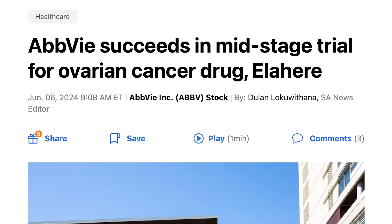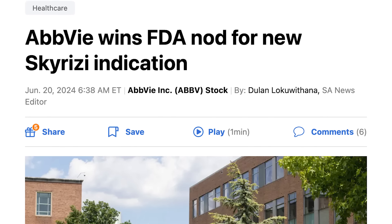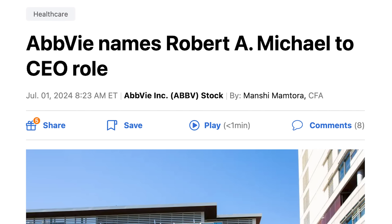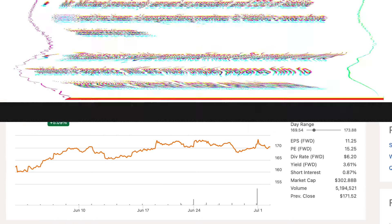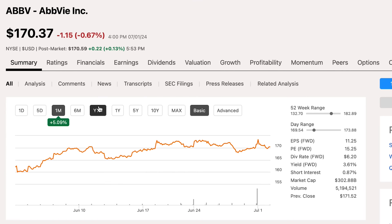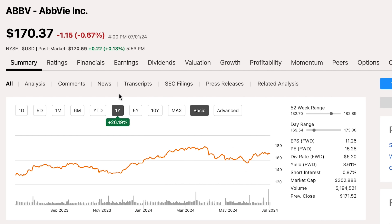AbbVie had a lot going on this last month. Their ovarian cancer drug, Elahere, is seeing some good results. It also looks like things are moving along with their planned acquisition of Cerevel Therapeutics. And one of their heavy hitters, Skyrizi, had a bid approved by the FDA to be used for ulcerative colitis, which means that Skyrizi is now available to be used across four different medical conditions. In addition, they announced a new CEO — Michael A. Roberts, who was previously the company's president and COO, will now be stepping into the role of chief executive officer, replacing Richard Gonzalez, who had been CEO since the company's inception in 2013. This month's performance leaves AbbVie with a year-to-date gain of almost 10%, and in the last year they're up over 26%.